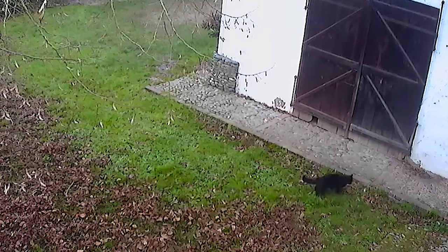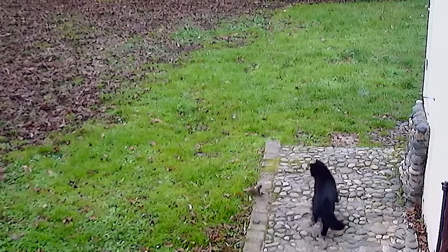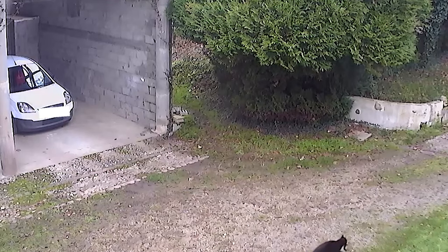Another cat has spotted a feisty weasel, but no matter how hard the little guy tries to get away, the cat does not let him. The weasel gives this black cat quite a fight for its size, but it's not enough — the cat can be seen carrying the weasel in its mouth as it leaves the property.